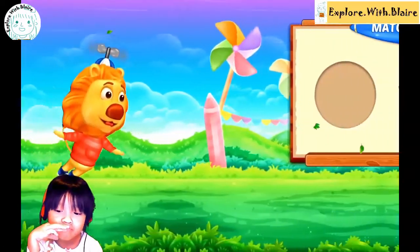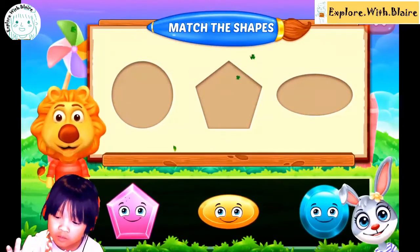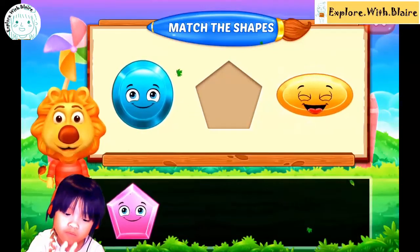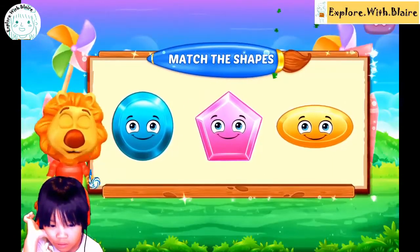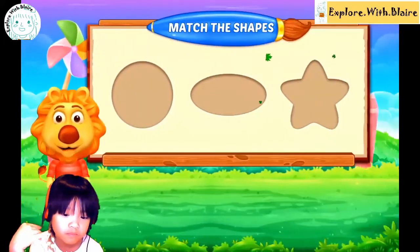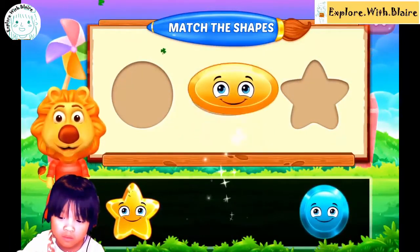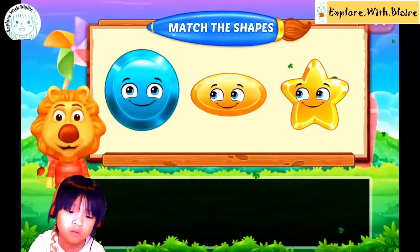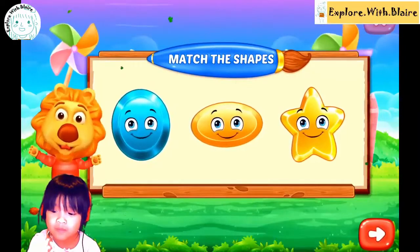Next one. Mm-hmm. Where's the circle? Always circle. Mm-hmm. Oval. Oval. What is that? Hexagon. Hexagon. Oval. Good job, Blair.